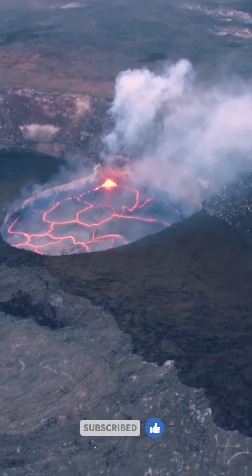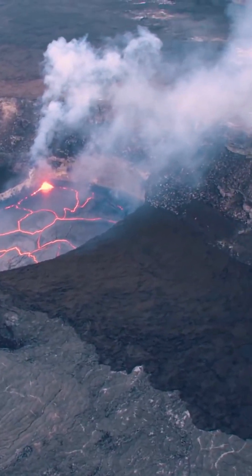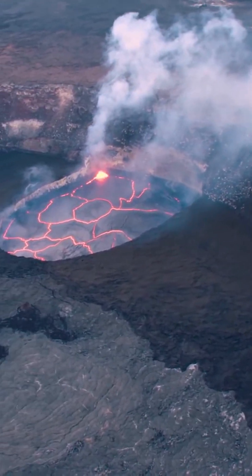Activity at Kīlauea is driven by the buoyant upwelling of a plume of hot mantle, which provides the heat to generate magma beneath the volcano. This magma has the potential to erupt from several different locations.